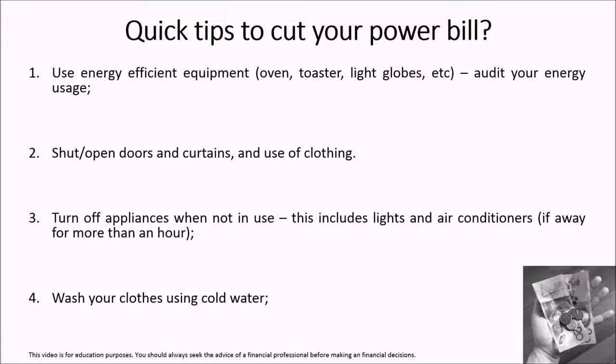Number 3: turning off appliances when not in use. Unfortunately some of us just get too lazy and forget about it. One of the ones that worked best for me is turning off lights when I exit the room. Or if I'm going to leave a room for a while and the air conditioner is on, I turn that off too. Generally, if I'm going to be away from a room for more than 45 minutes or an hour, I'll turn off the air conditioner and make sure I've got my curtains and doors closed to keep that room cool or hot depending on the weather.